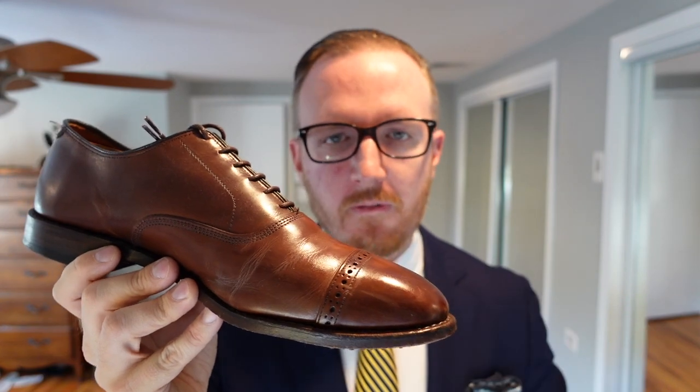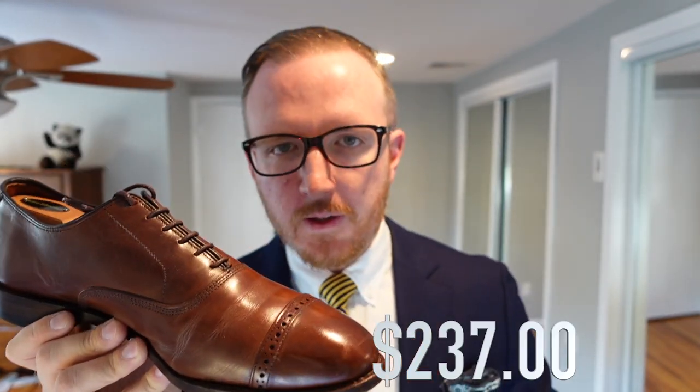The list price for the Fifth Avenue is $395, though they typically go for around $345–$350 any time of year. Currently on sale for $237 — a little over $100 off. This is a great second pair of dress shoes, especially in dark chili. Black is the most traditionally versatile, but dark chili is very wearable in almost all situations.